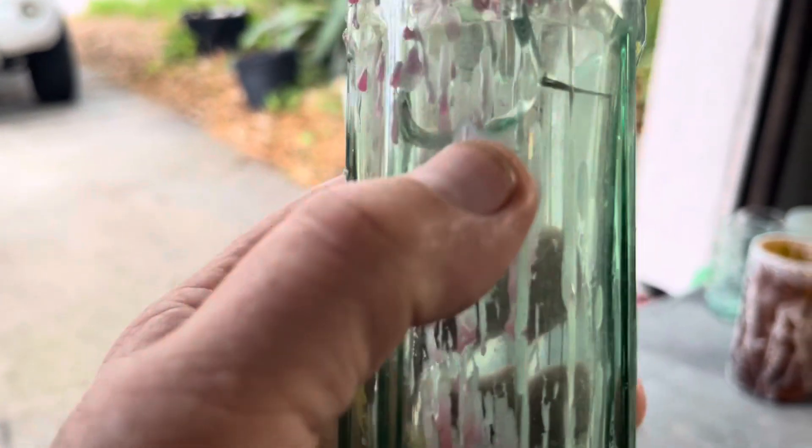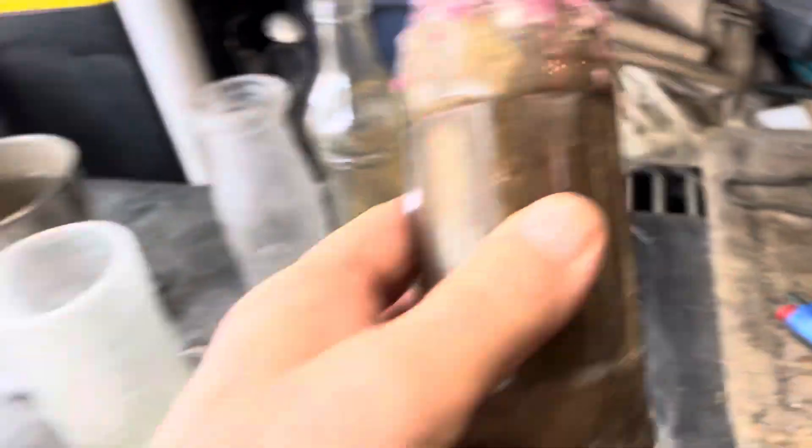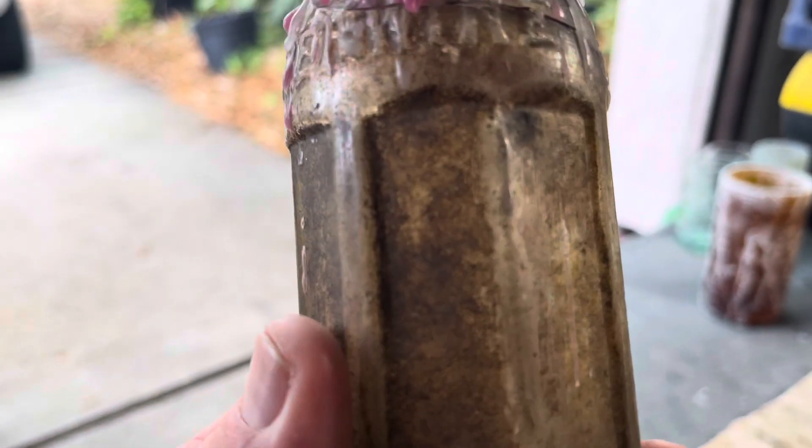I just noticed this one's broken, so I'll cut that one down and see if they still want it. And this one is a Cheerwine, also cracked at the top. I'll figure it out.